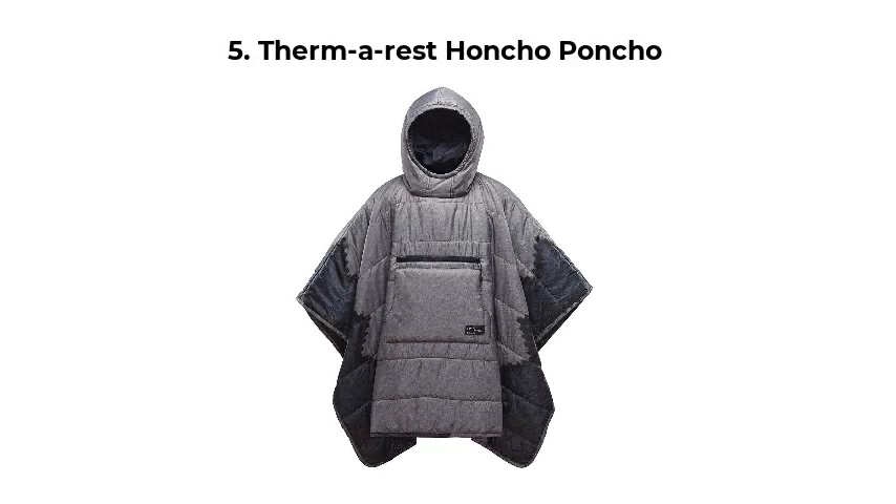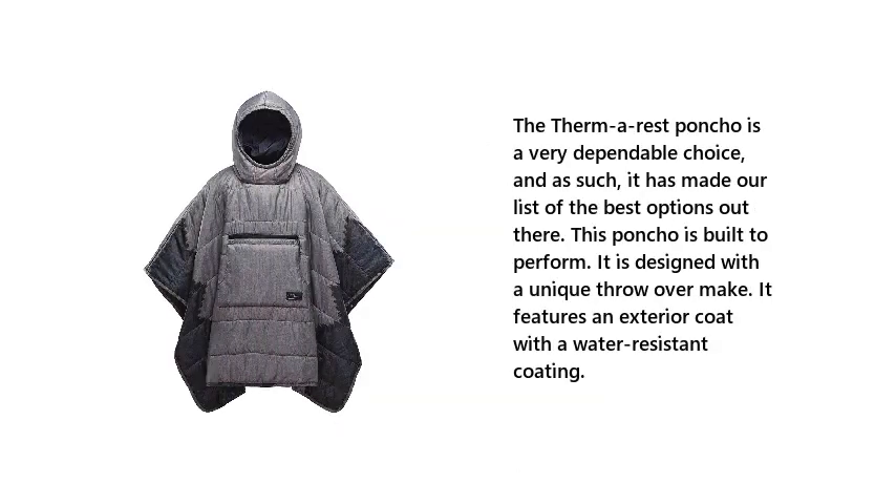Number 5: Thermarest Honcho Poncho. The Thermarest poncho is a very dependable choice, and it has made our list of the best options out there. This poncho is built to perform. It is designed with a unique throw-over make and features an exterior coat with a water-resistant coating.